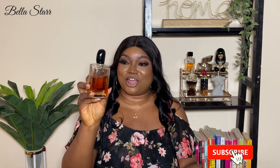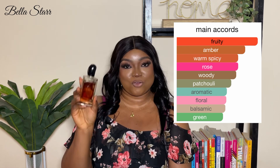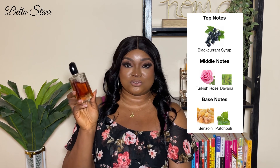Now let's go to the next one: Si Armani Intense, the 2021 edition. My juice has gotten so dark and rich and I love it. This one comes in a transparent bottle with a dark colored amber juice and gold details at the base. The main accords are fruity, amber, warm spicy, rose, woody, patchouli, aromatic, floral, balsamic, and green. The fragrance is described as an amber floral fragrance for women. Top note is blackcurrant syrup. Middle notes are Turkish rose and davana. Base notes are benzoin and patchouli.